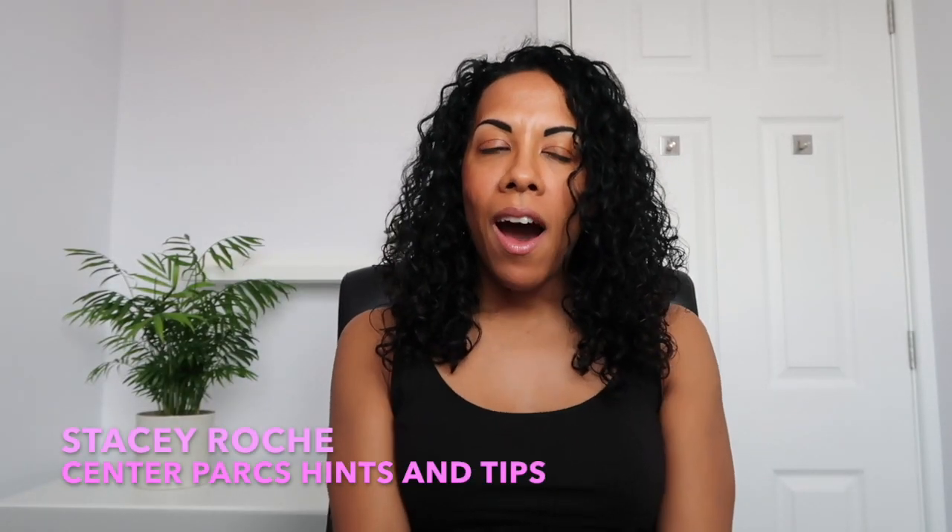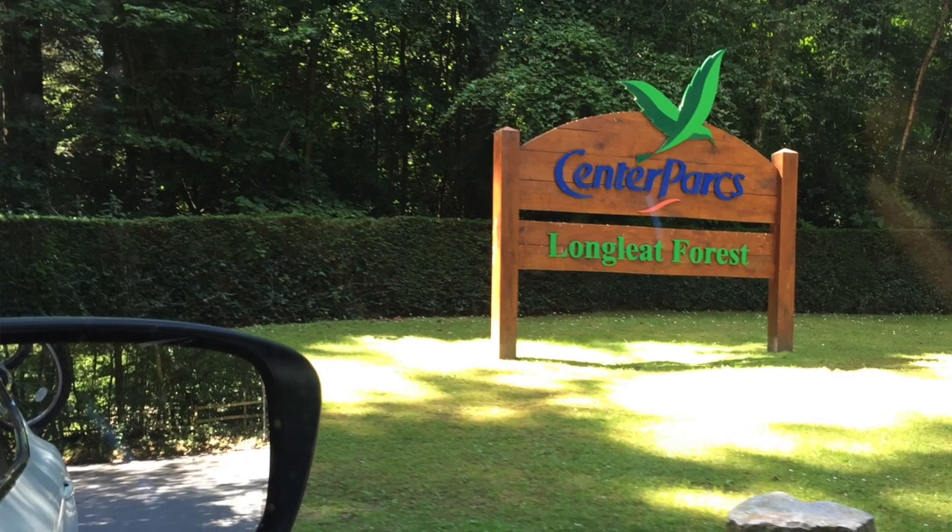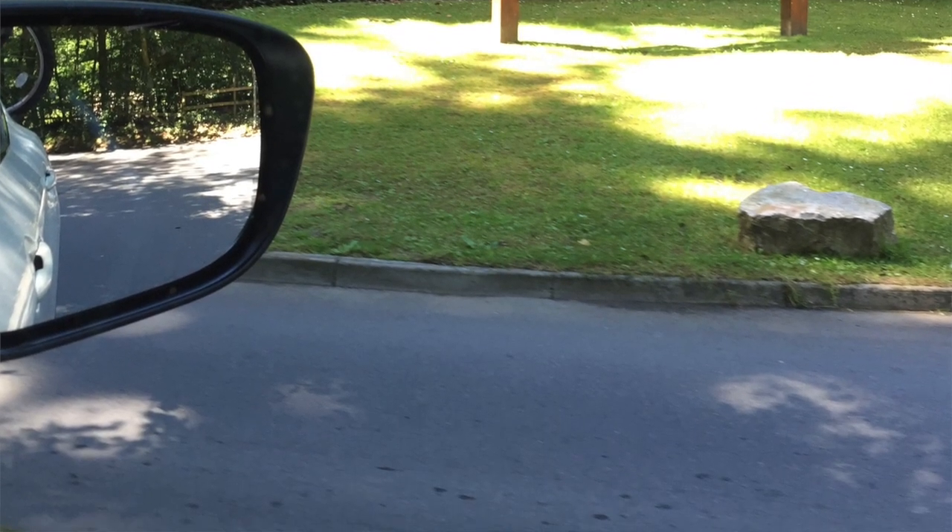Hi everyone, thanks for coming back to the channel. Today what I wanted to chat about was Centre Parcs. We are going very shortly and previously, before setting up this YouTube channel, I've been onto YouTube wanting some hints and tips about Centre Parcs — what the parks are like, what to take — and there weren't that many actual videos. So I thought I would make my own because I've been a few times now. This will be our fourth trip.